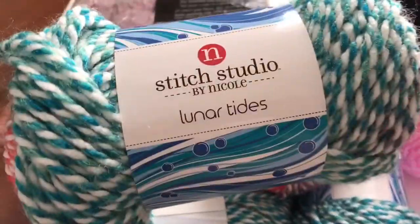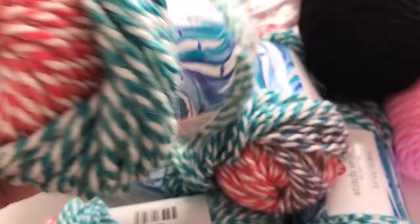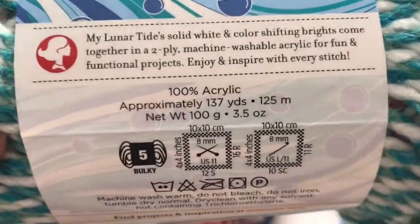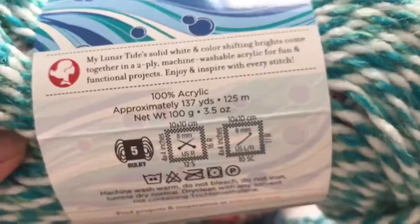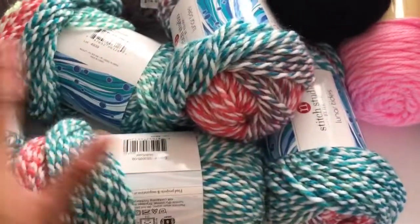The original price for this is $4.99 — I'll show the picture right here. This is 100% acrylic, about 137 yards or 125 meters, and I got five of those for $10.